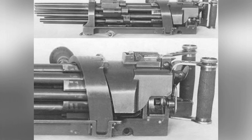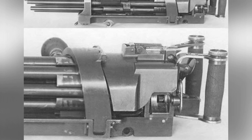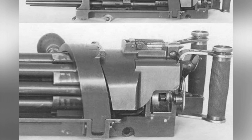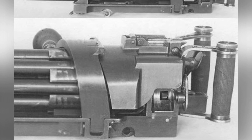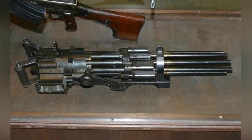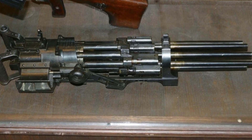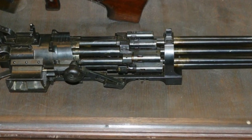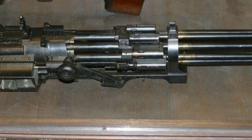Unlike other rotary barrel machine guns, the Sloston did not rely on external power to rotate the barrels. Instead, it used the gas generated during firing to drive the rotation. The shooter only needed to pull the trigger, similar to operating a Maxim machine gun. Each barrel had independent mechanisms, and during rotation these mechanisms moved along inclined tracks to complete loading, locking, and firing.